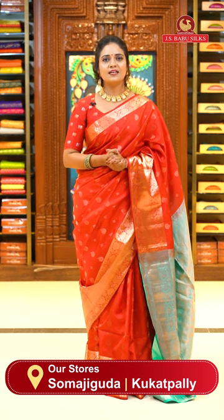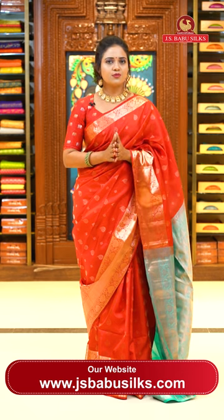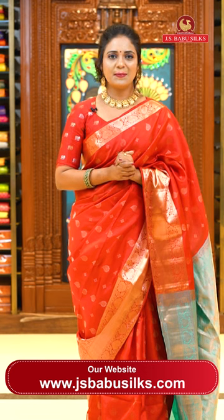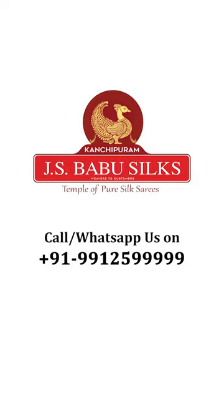Hello, beautifuls! This was our collection — lightweight Pattu saris with exclusive patterns and N number of colors. Choose your favorite pattern and combinations as soon as possible. Take a screenshot, share on WhatsApp 99125-99999, and purchase. If you enjoyed this beautiful collection, I'll see you in the next episode with a lovely new collection. Take care, stay safe, bye bye! JS Babu Silks — Temple of Pure Silk Saris.